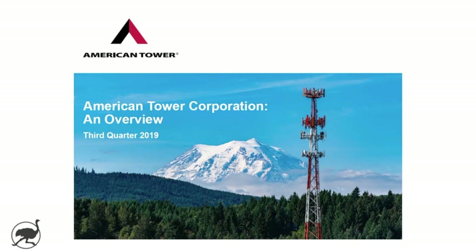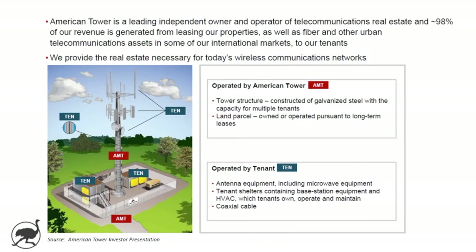We'll start with a review of the business model and American Tower in general. American Tower has some great investor presentations on their investor relations website, and that's where I pulled a lot of this content from. They have a bunch of sites globally that provide wireless towers for their customers.